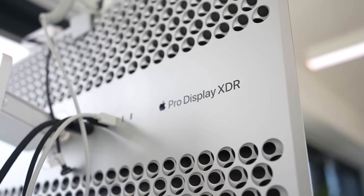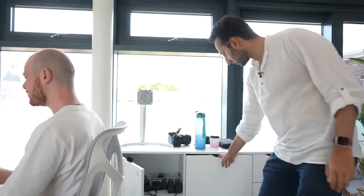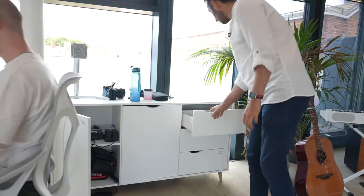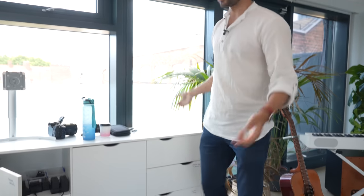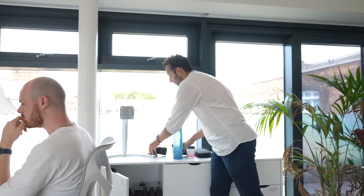Moving along, we have the Pro Display XDR monitor — which is totally not worth it — where Jamie is currently working on thumbnails. Over here is an Ikea storage unit with charging stations for all the batteries, camera gear, microphone cables, and drawers for monitors and camera lenses. Camera bodies go on top of the unit, camera lenses underneath. It's basically a storage space for anything that needs storing.